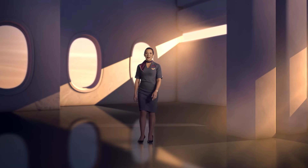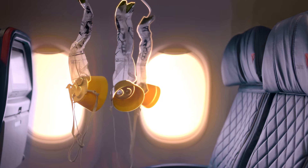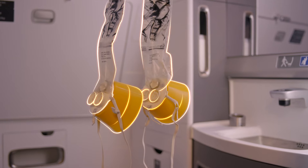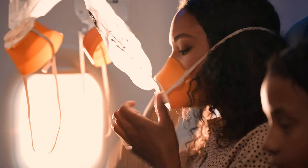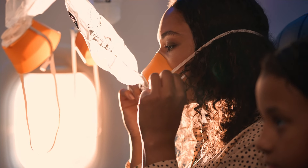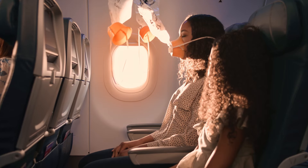It's unlikely, but if cabin pressure changes, oxygen masks will drop from the panels above your seat and inside the lavatories. If this happens, reach up and pull the mask or streamer down to start the flow of oxygen. Remove any face covering and place the mask over your nose and mouth, slip the elastic strap over your head, and adjust the mask if necessary. Breathe normally and note that oxygen is flowing, so don't worry if the bag doesn't inflate. Be sure to adjust your own mask before helping others.